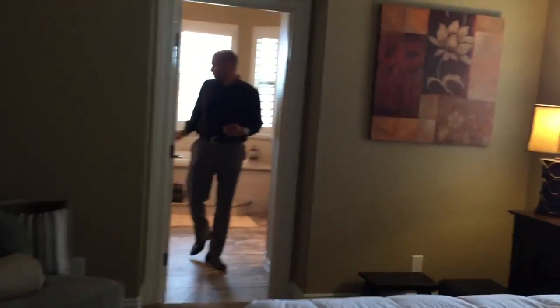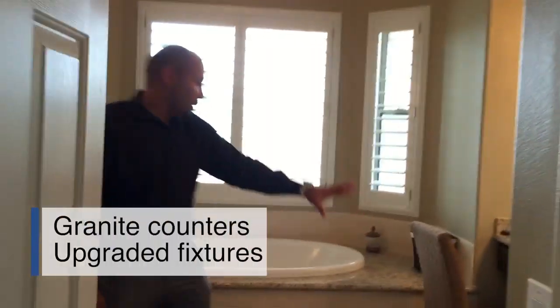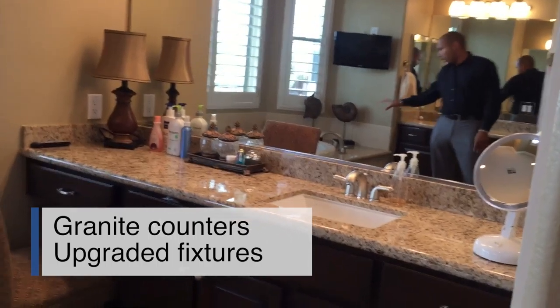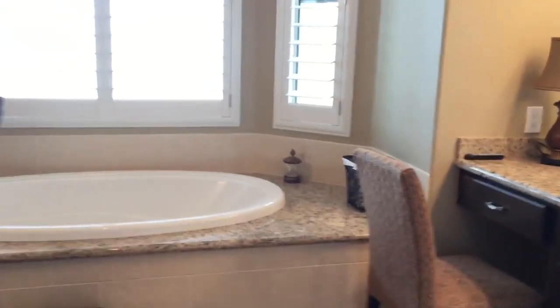The master bath has been redone — granite, new fixtures, all new granite and tile work, and the shower has been redone. You do have access into the pool from here.